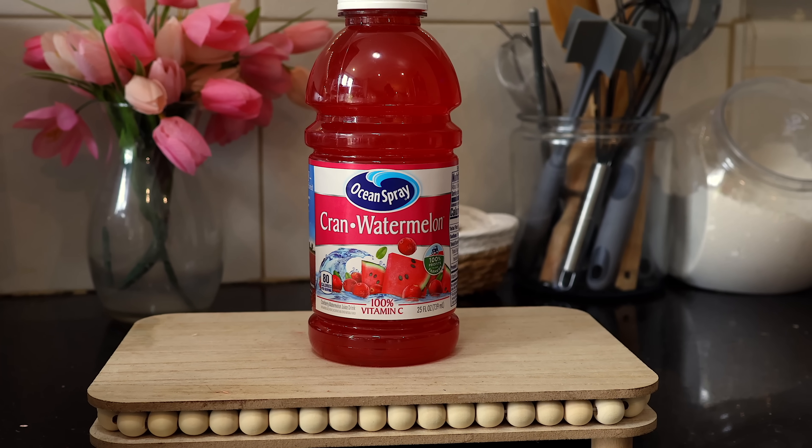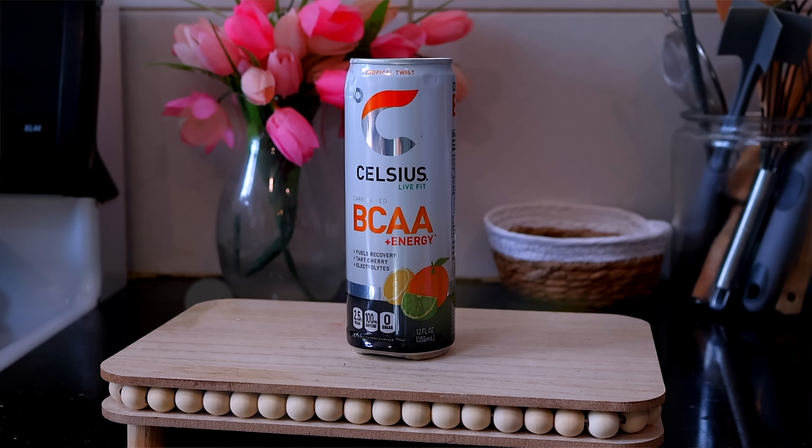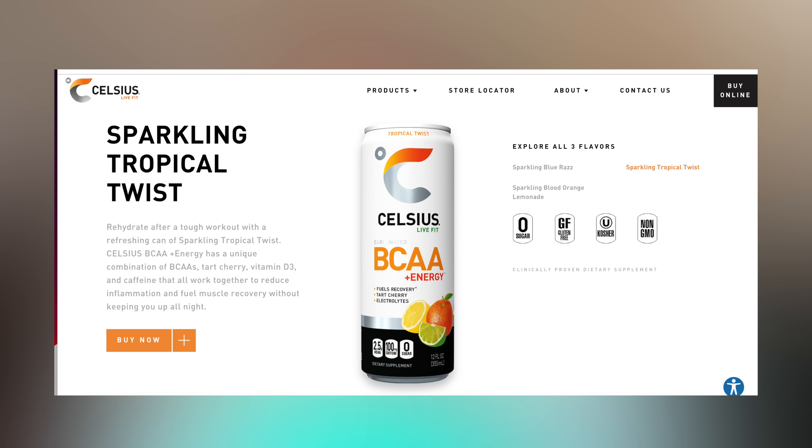I don't know if I've ever had this from Ocean Spray — the Cran Watermelon. It sounds so good and it has 100% Vitamin C. Put a little vodka in here and you'll have yourself a summer cocktail. Last but not least, I found this from Celsius — it's the BCAA Plus Energy, Fuels Recovery in Tart Cherry with electrolytes. It's good for hydration, muscle recovery, Vitamin D3, and energy. I've had Celsius drinks before but this one seemed different, so I'll definitely give it a try.